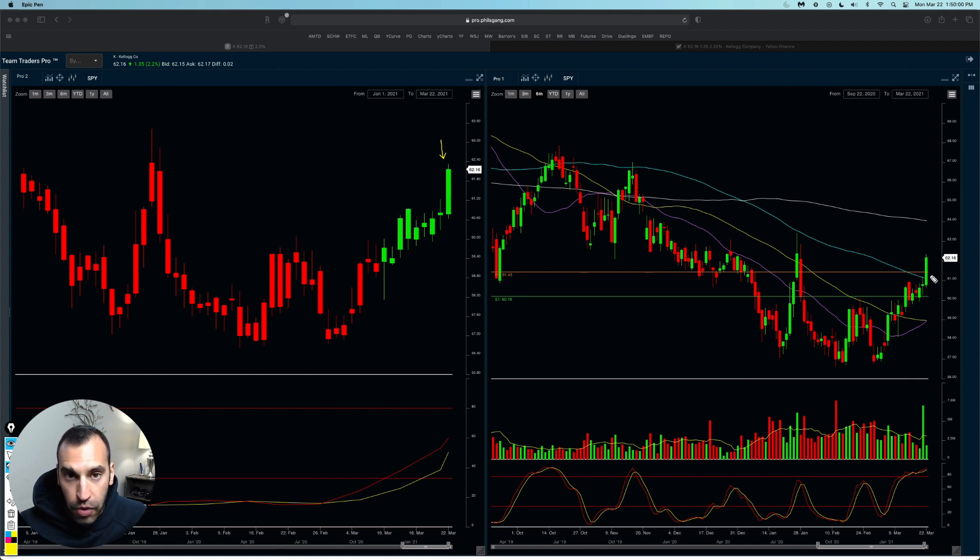The reason today is more ideal than those prior days: when you were getting those engulfing candlesticks, I was concerned about the 100-day moving average right here. Today, of course, we blew through it. This is just wonderful — it's just going to keep going further and further.